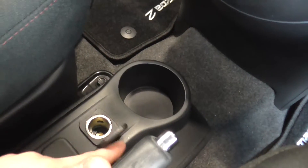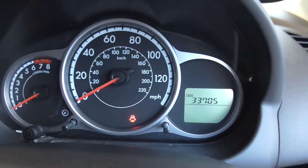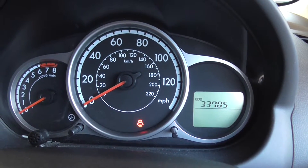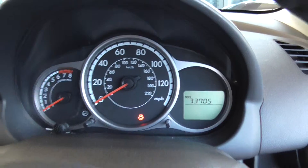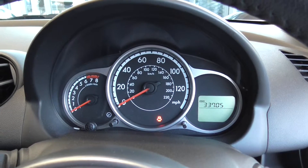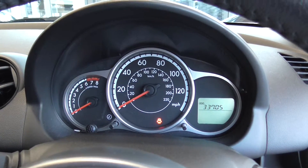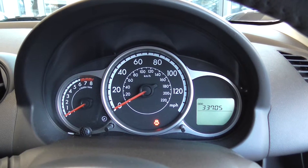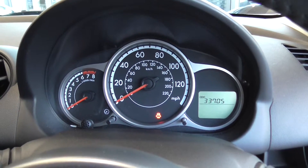Down in the centre console you have a 12-volt charger port as well as a cup holder. As you can see, this car has done 33,705 miles. The car will also come with one year's Mazda approved used warranty, and if you have any more questions or would like to come down and take a look, please contact our internet sales team at Jennings. Thank you.